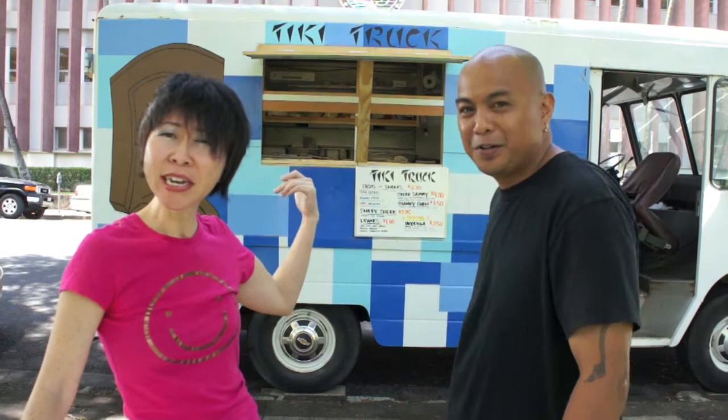Hi, I'm Mari from Nonstop Honolulu. We're here today at the Tiki Truck with chef owner Abe. How's it going? Debuting tonight at Eat the Street.